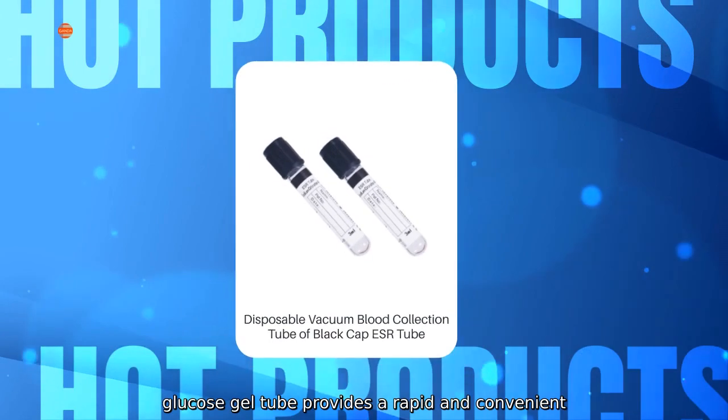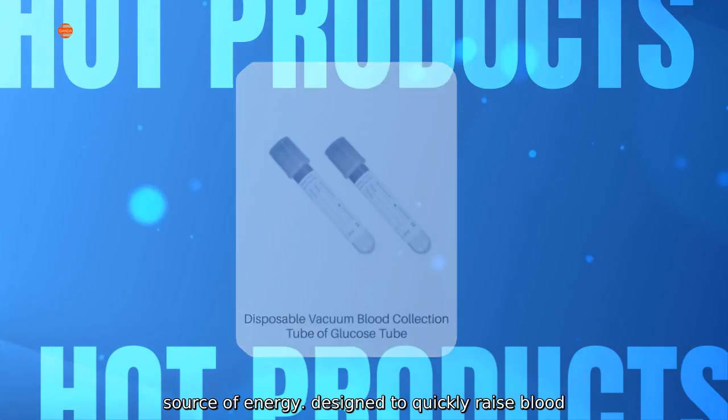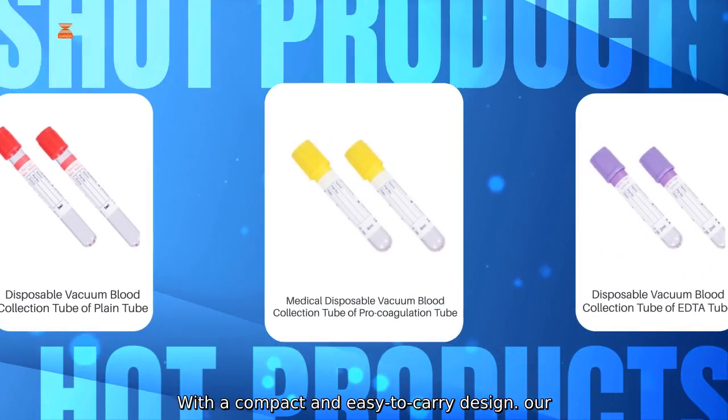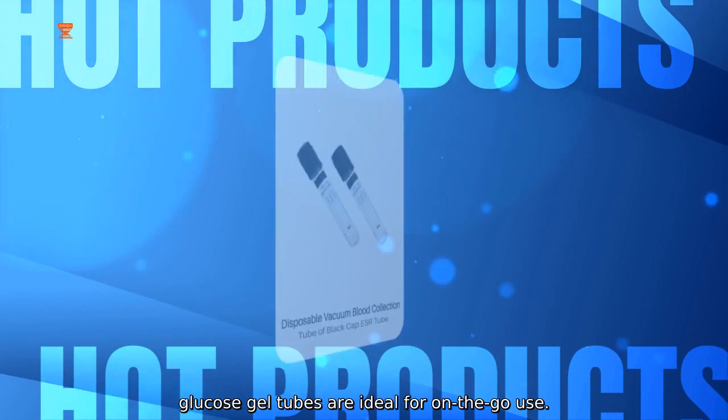Our glucose gel tube provides a rapid and convenient source of energy, designed to quickly raise blood sugar levels for those experiencing hypoglycemia. With a compact and easy-to-carry design, our glucose gel tubes are ideal for on-the-go use.